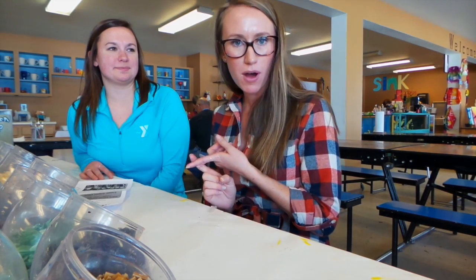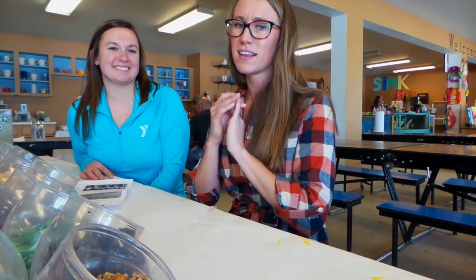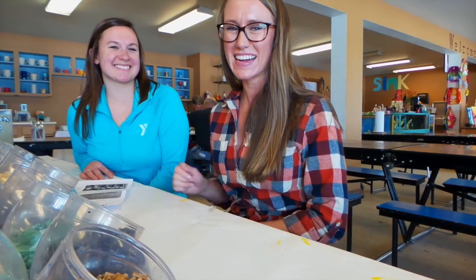Rachel's going to show us the climbing wall, indoor archery, basketball, and a lot more fun for the family. We'll see you there.